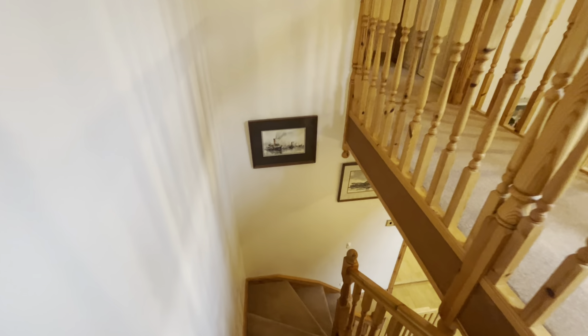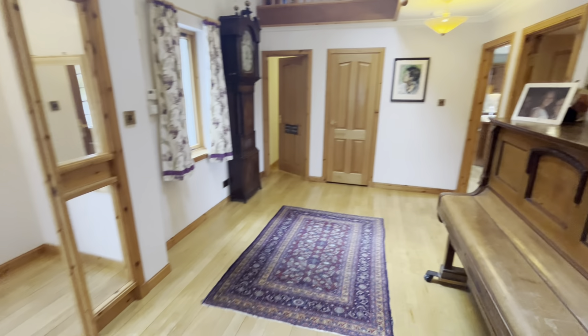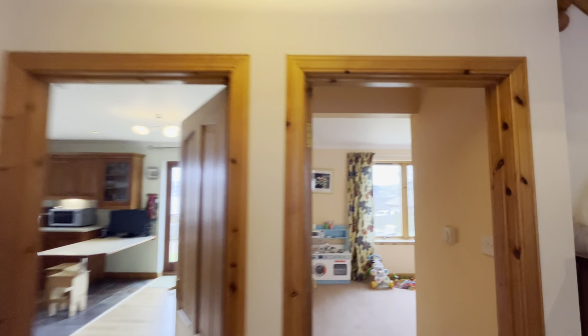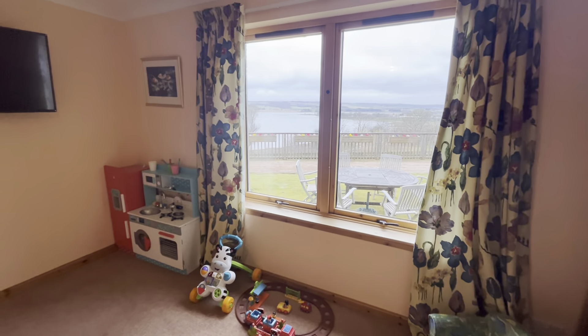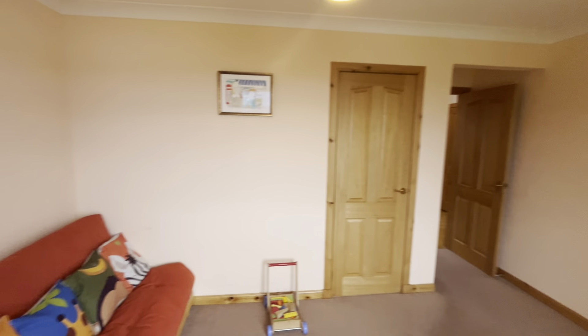Let's continue with the rest of the ground floor. Dingwall is a very popular market town — the population is around 7,000 now. It's got shops and supermarkets and a really good train service into Inverness. Right, downstairs there's the cloakroom. This would be bedroom five — it can also be used as a child's playroom. There's the view again, and a big wardrobe there as well.